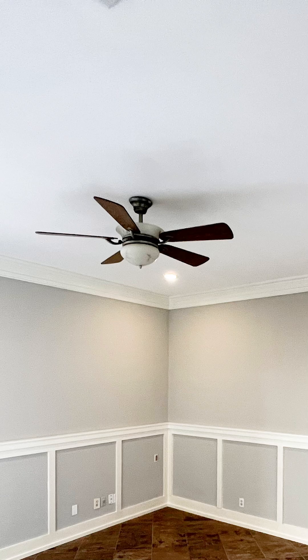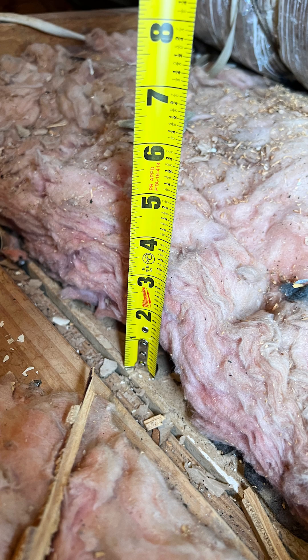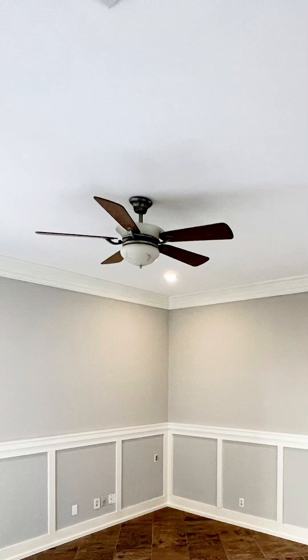Think about it — a ceiling encompasses such a large part of a room. And if the attic above that ceiling has poor insulation or no insulation, that room is going to be very expensive to heat and cool.